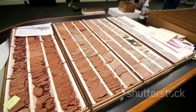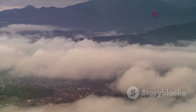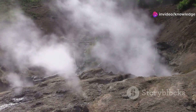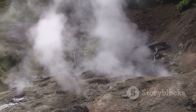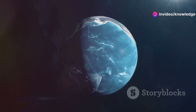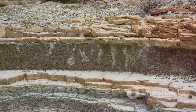The discovery of cratonic thinning beneath North America serves as a powerful reminder of the dynamic nature of our planet. Earth is not a static sphere but a living, breathing system, constantly reshaping itself through the interplay of complex geological processes. By peering deep beneath the surface using cutting-edge technologies like full waveform seismic tomography, we gain valuable insights into these processes, unraveling the mysteries of Earth's past and present.